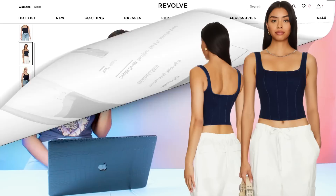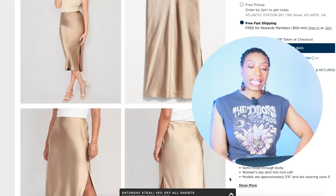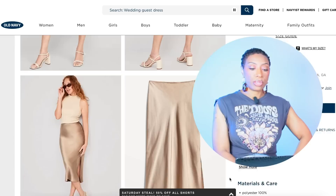We're going to Old Navy to check out this satin slip skirt for $39.99 — basically $40. It comes in sizes XS to 4X. This one is more on point with the shape.